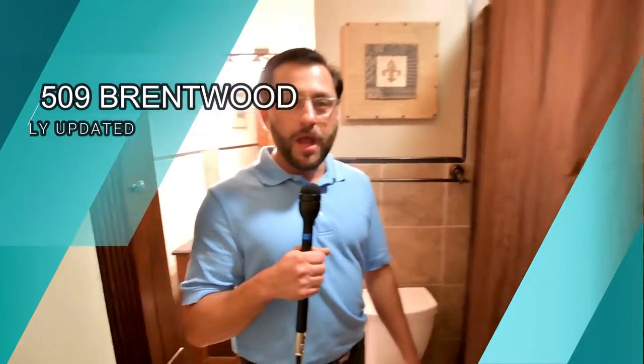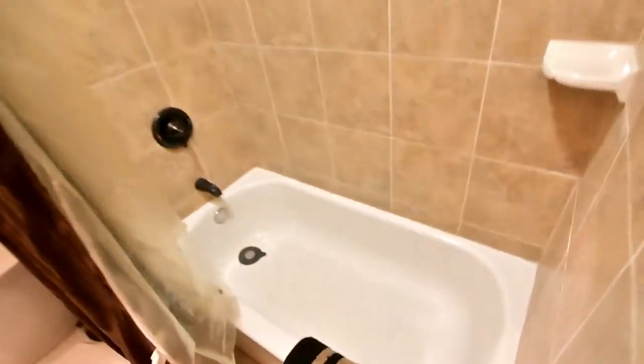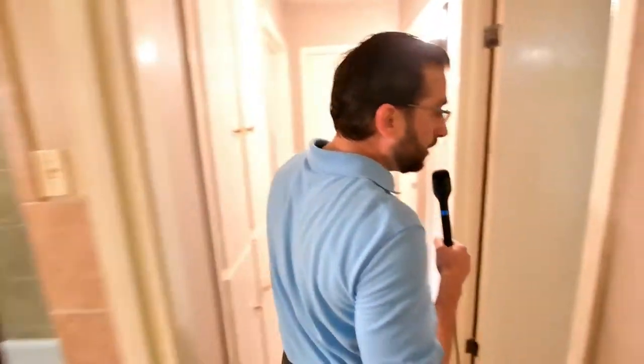We just came into the second bathroom, which is right outside the hallway, and it's been recently remodeled. Check out the beautiful tub, nice tile job. They also have a pantry or cabinet space coming in through the hall.